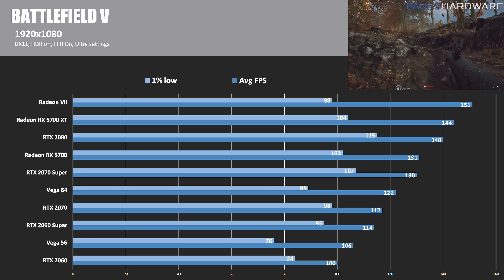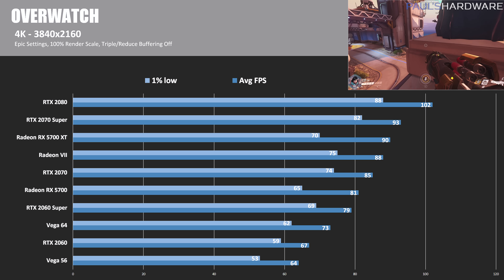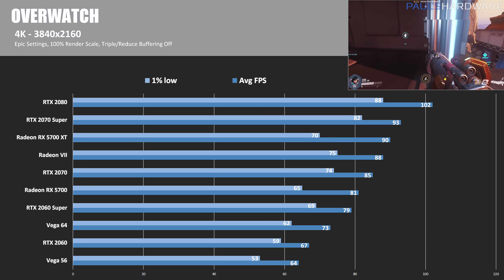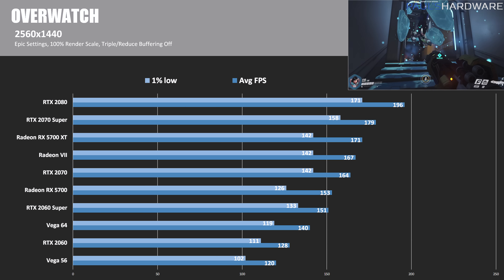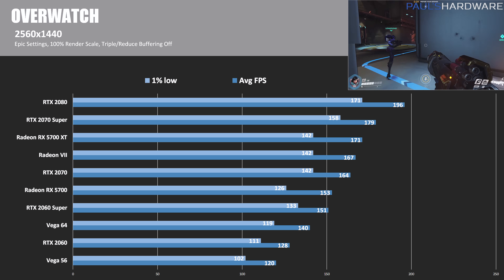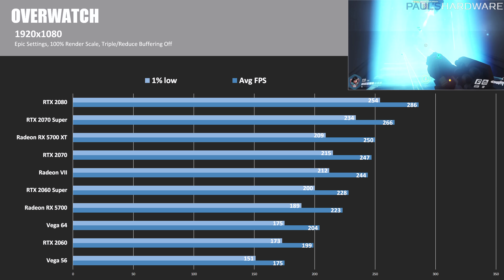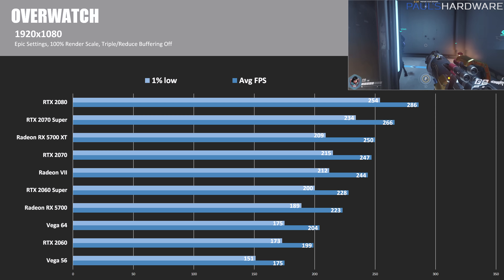At 1080p in Battlefield 5, the 5700 steps up and beats not just the RTX 2070 but also the RTX 2070 Super — not bad for a $350 card versus a $500 card. In Overwatch at 4K, the 5700 XT beats the Radeon VII and the RTX 2070 but comes in shy of the 2070 Super. The 5700 outperforms the RTX 2060 Super. At 1440p, the RTX 2080 leads, followed by the 2070 Super and then the 5700 XT. At 1080p, the 5700 XT is third, beating the 2070 but not the 2070 Super.